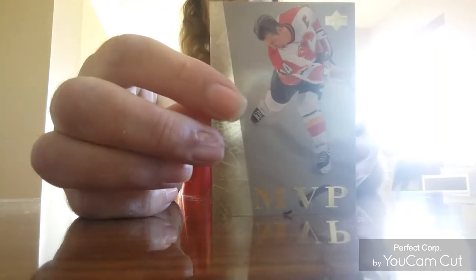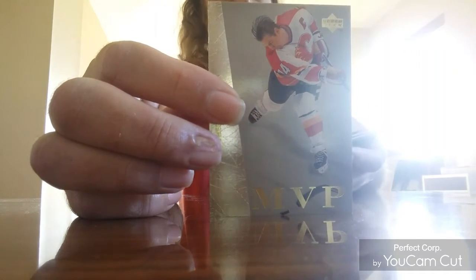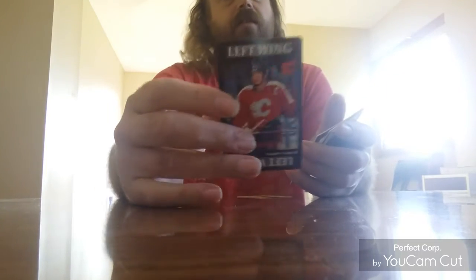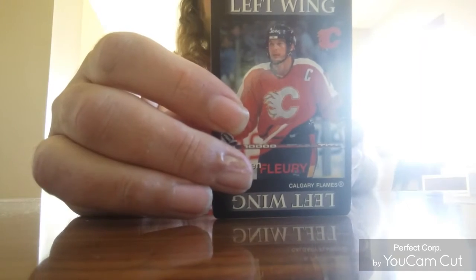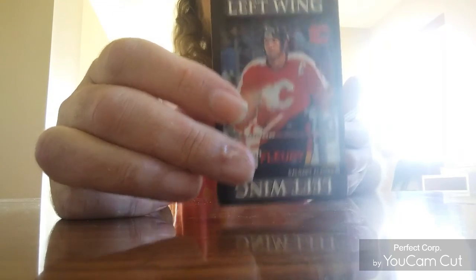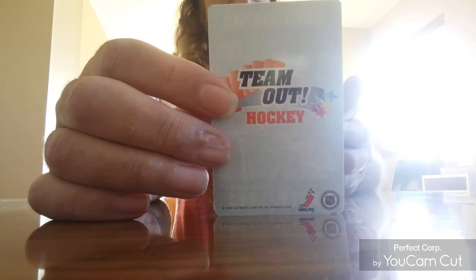Here's a Roboteam MVP Silver — I showed the gold last week. This one is a Team Out Hockey card; it was made in 1996. I guess it's a board game.